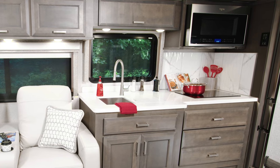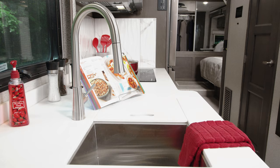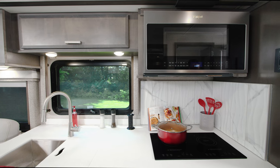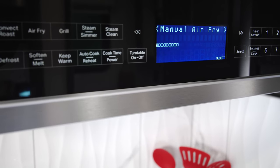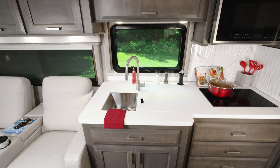Heading over to this great campsite kitchen — it is all here. There are solid surface countertops and this sink cover for the double bowl sink, perfect when you need a little extra space. All your cooking duties are handled by the two burner electric induction cooktop and convection microwave with an air fryer button — guaranteed that is going to get used a lot. There's a pop-up outlet for appliances and plenty of storage above and below.